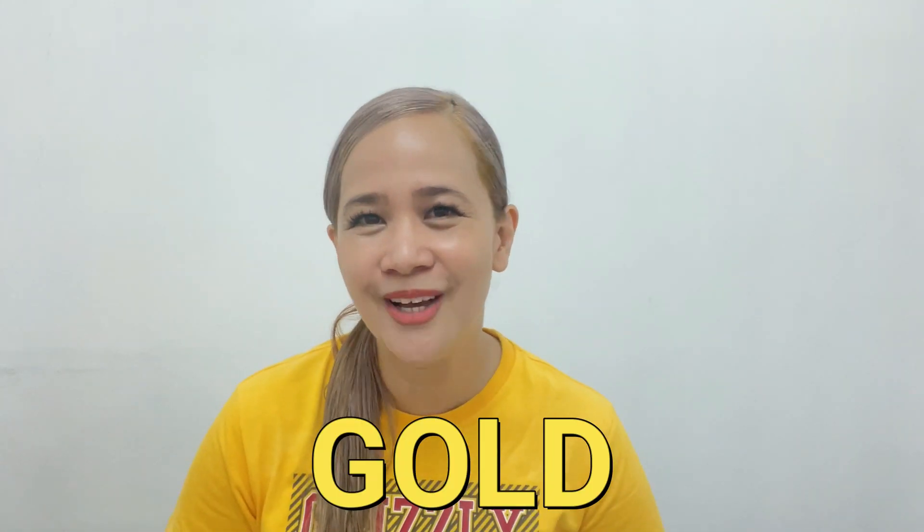Before we move on to the next few things that you need to set up, please let me know if you're getting value from this episode. If you do, please drop the word 'gold' in the comments below — I'd really appreciate it, and YouTube will really love it.